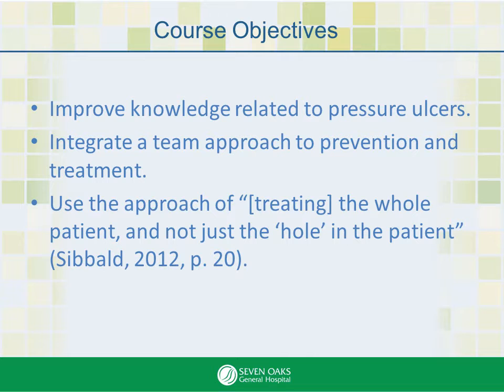This is an interdisciplinary, collaborative team approach involving all health professionals. But it doesn't stop there. We want to ensure the patients and their caregivers are also included.